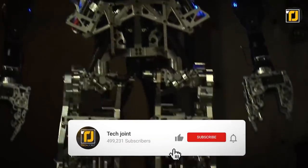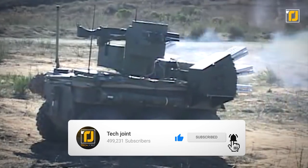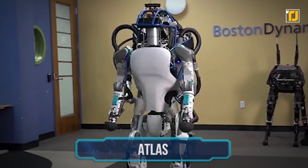Before we begin, make sure you hit that subscribe button and turn on notifications so you never miss out on the latest and greatest tech. Let's get started. Number 10.